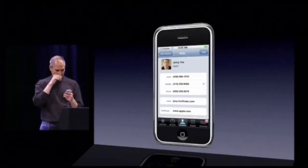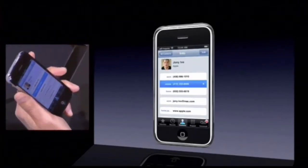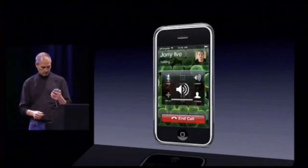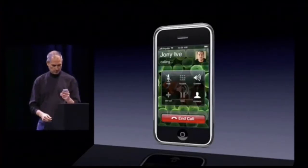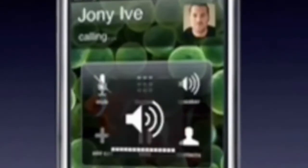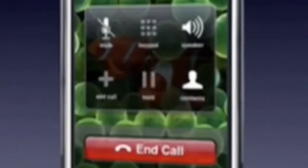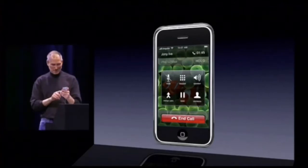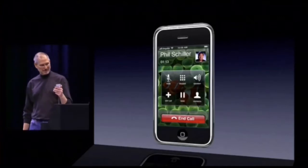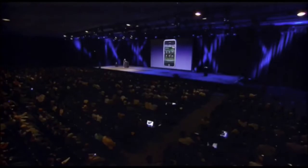And if I want to call Johnny, all I do is dial him. His mobile number right now. And now we are calling Johnny. You take care, Johnny. And I end this call, and Phil's on hold. I take him off hold. Phil, thanks very much, I've got to get back to the keynote now. Bye-bye. All righty.